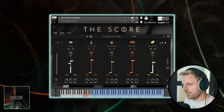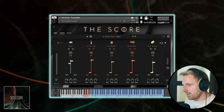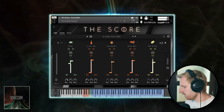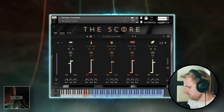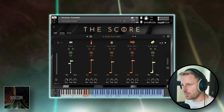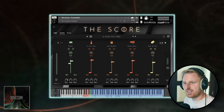So if we play some chords like we did before, suddenly we have quite a dense and epic arrangement. Holy cow, this sounds already pretty good. It's a full arrangement on one MIDI track that follows exactly the chords and transition notes that I play. Not bad.